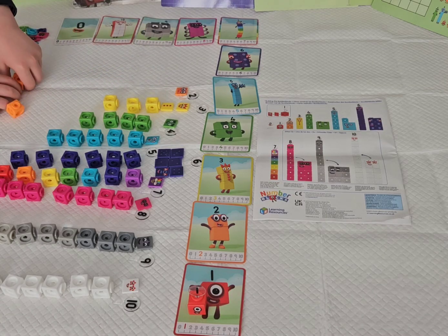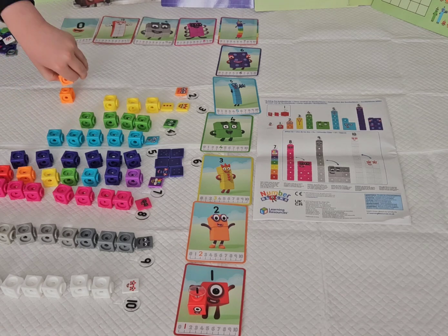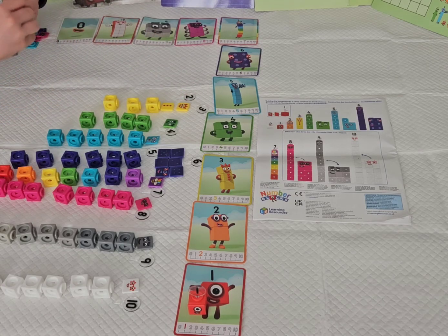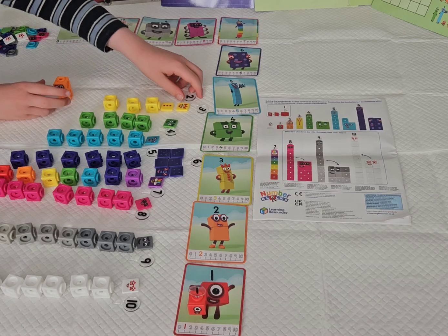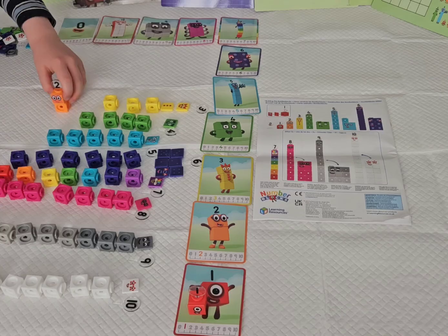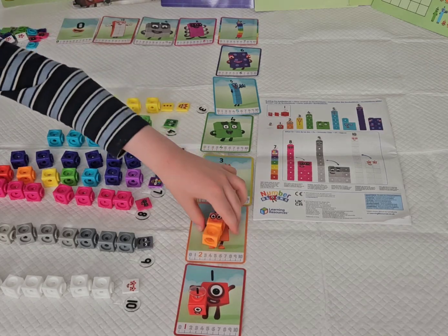Now let's build number block 2. 2 is made of two orange cubes. He has a faceplate with his purple glasses because he likes everything that comes in pairs. And here's his little buddy — it's only one numbering down. 2 — I am 2. How do you do?